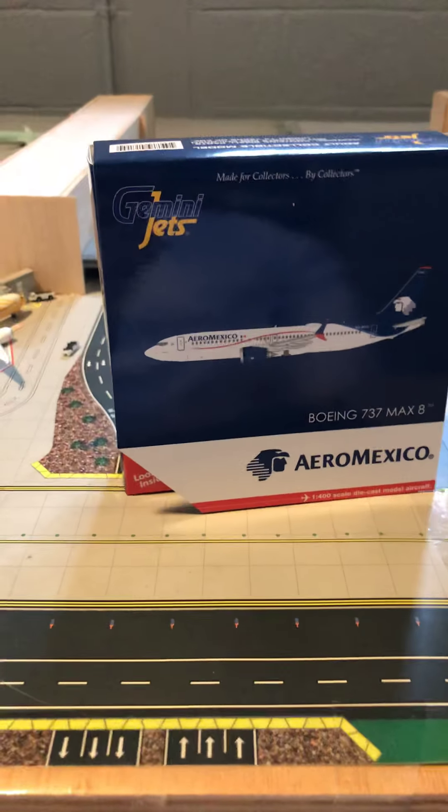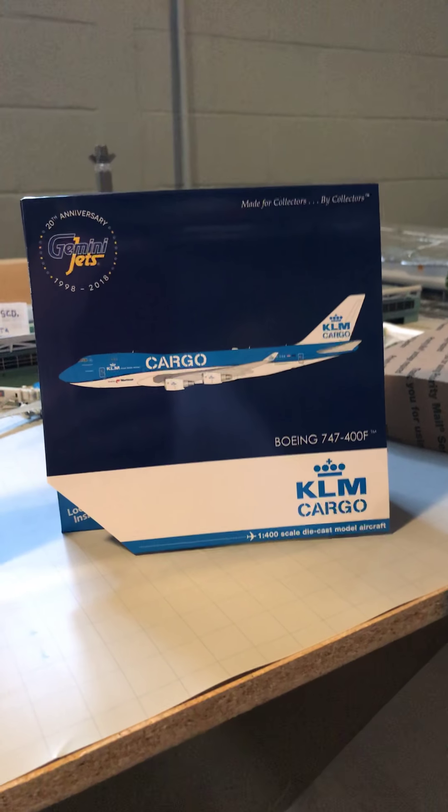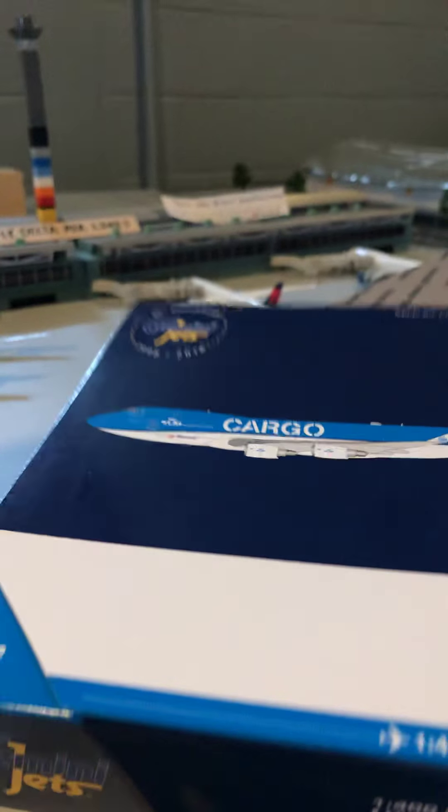Alright, so inside we have three of the planes I ordered. The first one is the Boeing 737 MAX 8 of Aeromexico. The second one is the Boeing 777-300ER from Philippine Airlines. And the third one is the Boeing 747-400 Freighter from KLM Cargo. So I'm going to open the KLM Cargo 747-400 Freighter first.